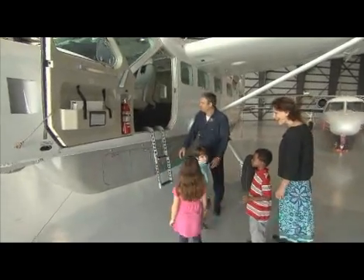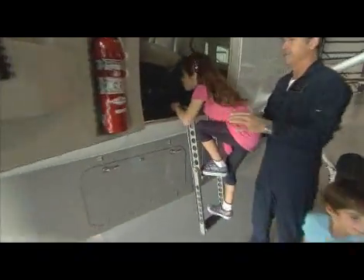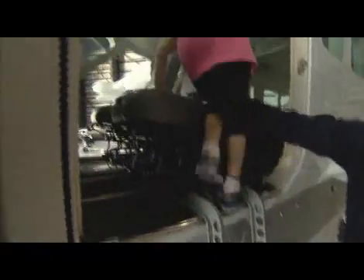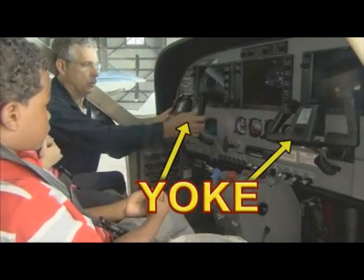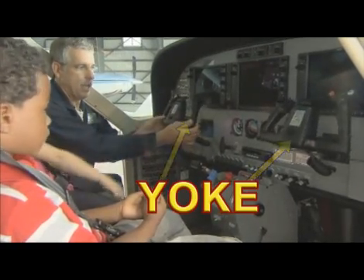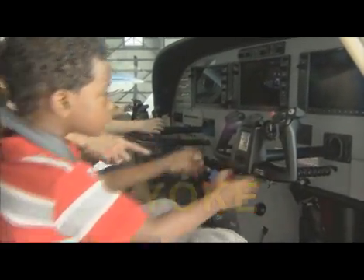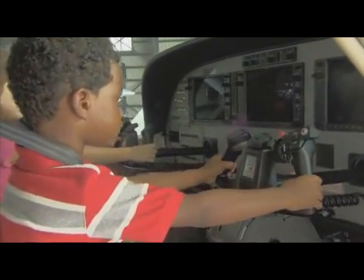You get to go inside. Okay, climb up and sit right in that seat. This is called the yoke or the flight control — this is what steers the airplane. Go ahead and reach for it and grab it. What is that called? It's a yoke. Right, the yoke.